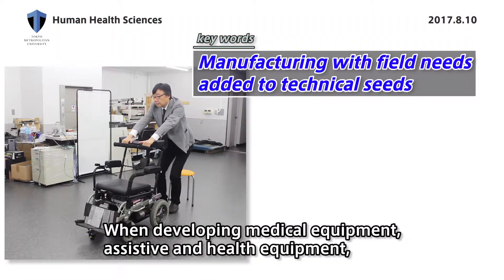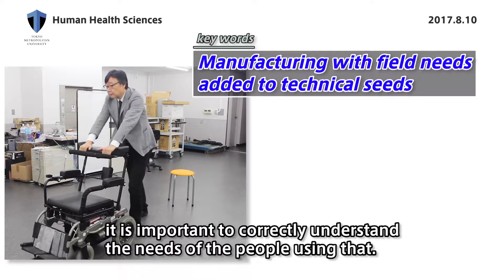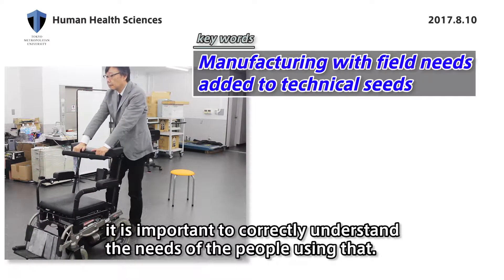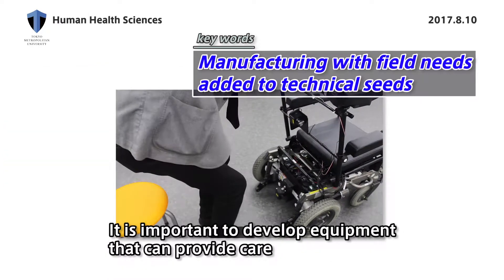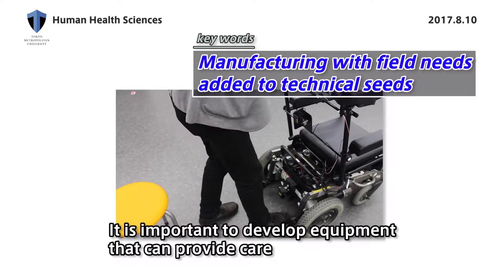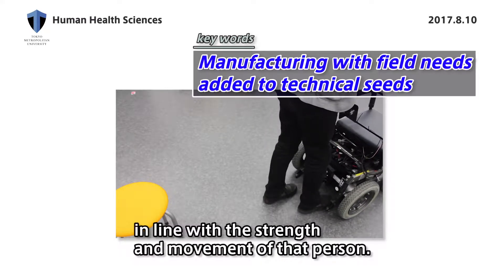When developing medical equipment, assistive and health equipment, it is important to correctly understand the needs of the people using it. It is important to develop equipment that can provide care in line with the strength and movement of that person.